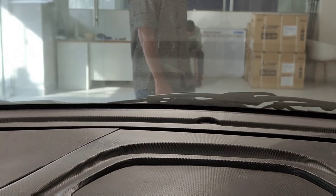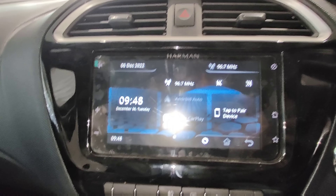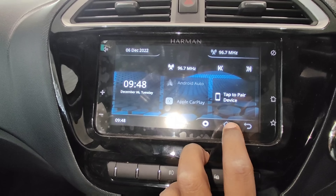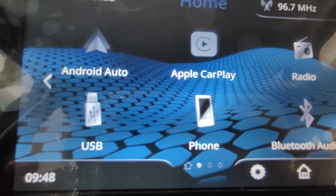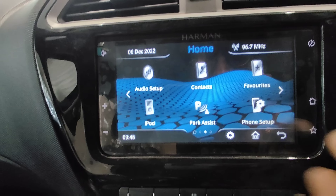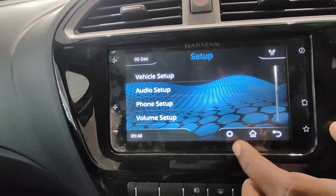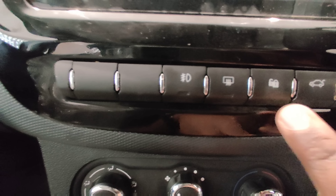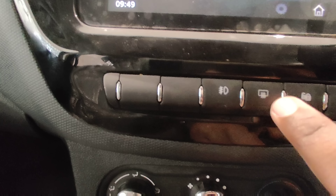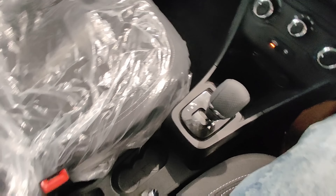The dashboard has a hard plastic finish, which is a compromise at this price point. There is a 7-inch touchscreen infotainment system surrounded by a piano black insert, offering Android Auto, Apple CarPlay, Bluetooth, and an audio player with good touch response. Unfortunately, there is no auto climate control — only manual AC. The center console has a 12V charging port, two cup holders, and one bottle holder.